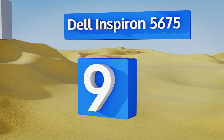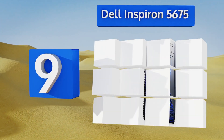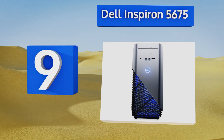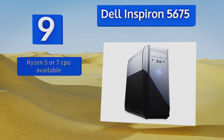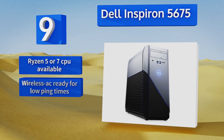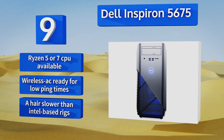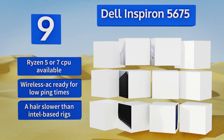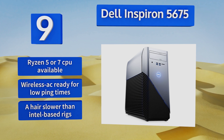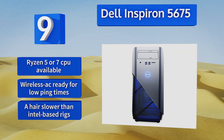At number nine, a lot of users will appreciate that the Dell Inspiron 5675 comes with a central processor and GPU made by AMD, a long-time cult favorite over certain popular chip makers. Unlike some gaming PCs, this one has space to upgrade once the next-gen technology comes around. It's available with a Ryzen 5 or 7 CPU and is Wireless AC ready for low ping times, but it's a hair slower than Intel-based rigs.